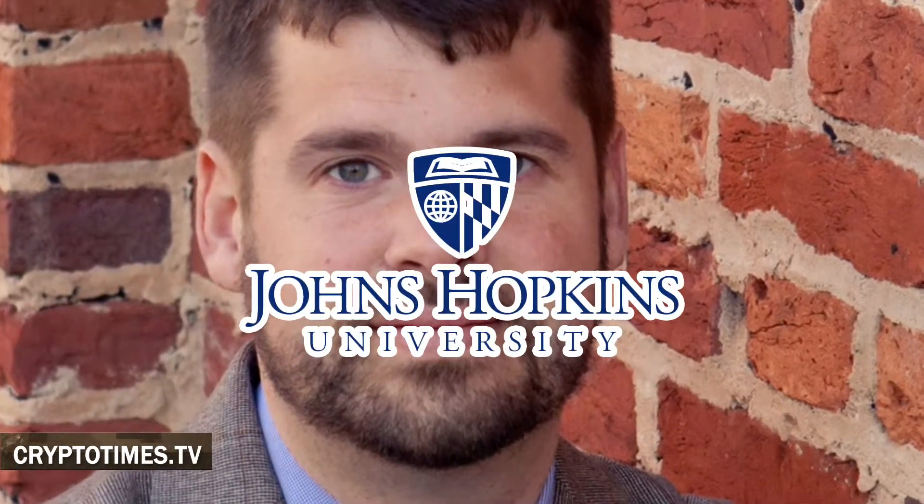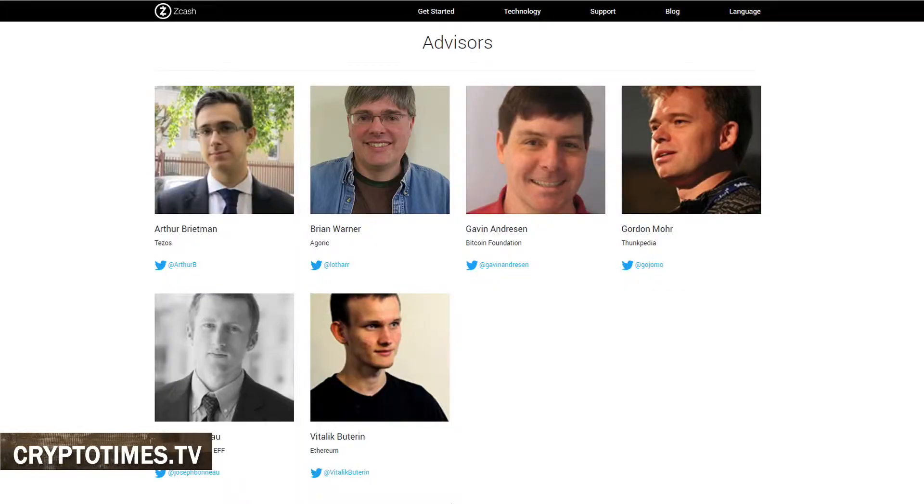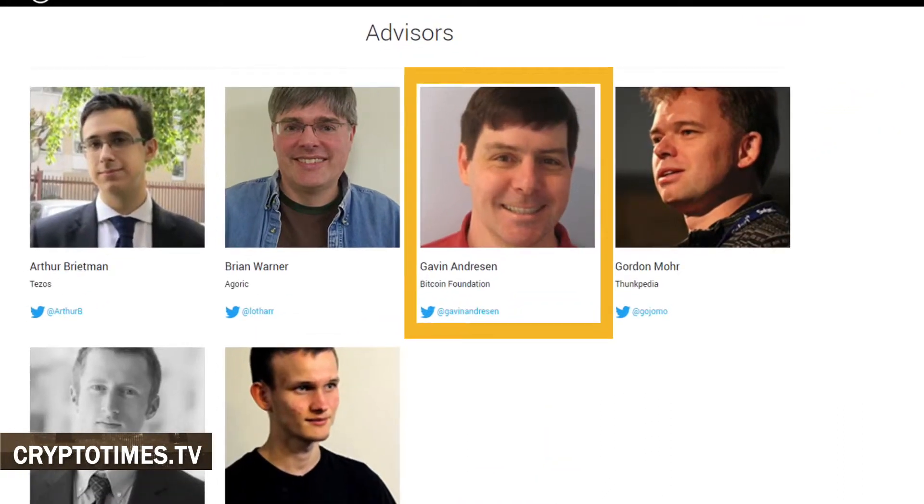Another prominent member of the Zcash team is Matthew Green, a cryptographer and security technologist at the Johns Hopkins Information Security Institute. There are a number of other scientists from Berkeley and Tel Aviv University. Also important to mention are Vitalik Buterin of Ethereum, Gavin Anderson of Bitcoin Core, and Tezos founder Arthur Breitman.